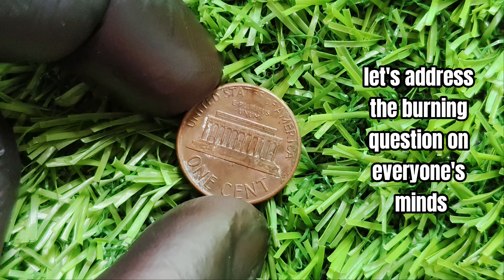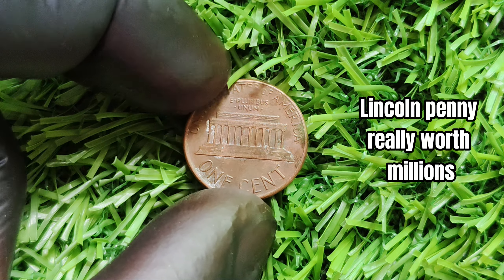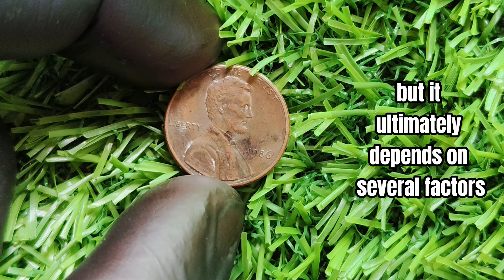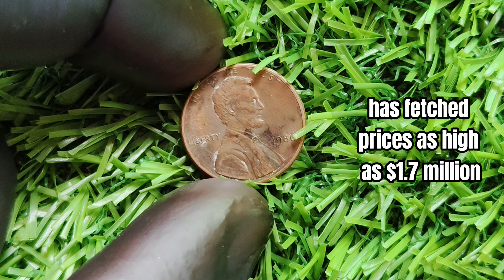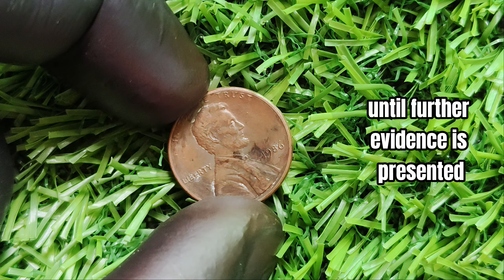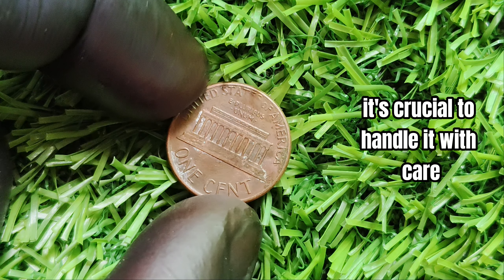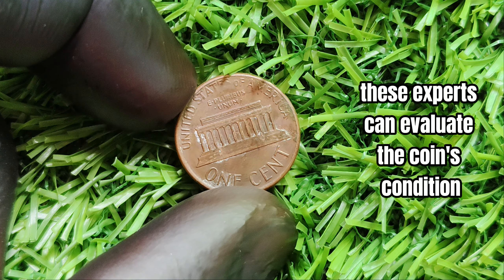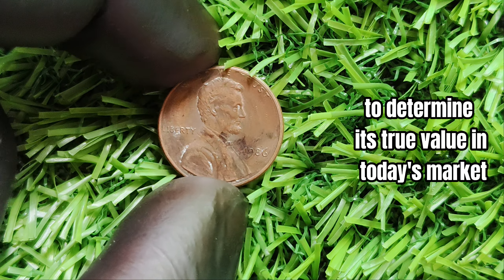Now let's address the burning question: is the 1986 no mint mark Lincoln penny really worth millions? The short answer is that it could be, but it ultimately depends on several factors such as its condition and provenance. While some reports suggest that this penny has fetched prices as high as $1.7 million at auction, these claims should be taken with a grain of salt. If you do come across one, have it authenticated by a professional coin grading service to evaluate its condition, rarity, and historical significance.